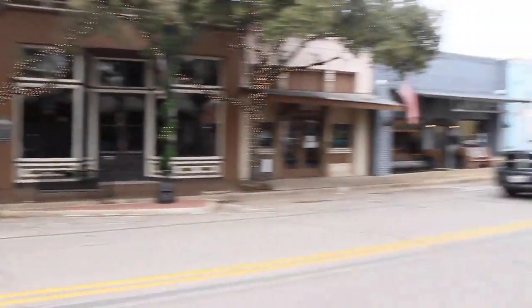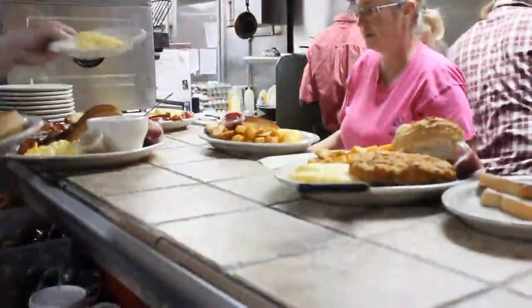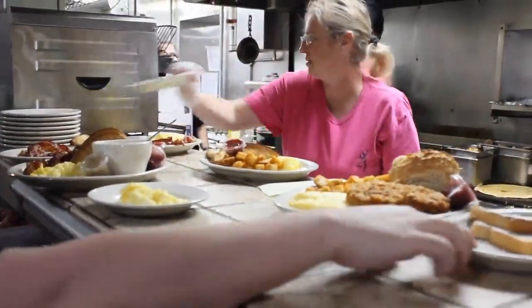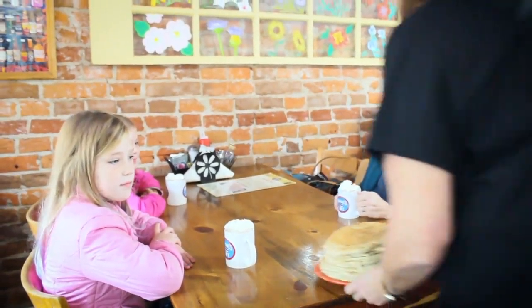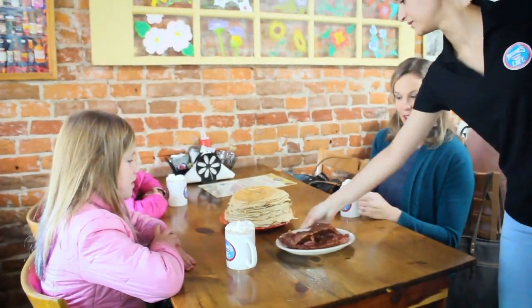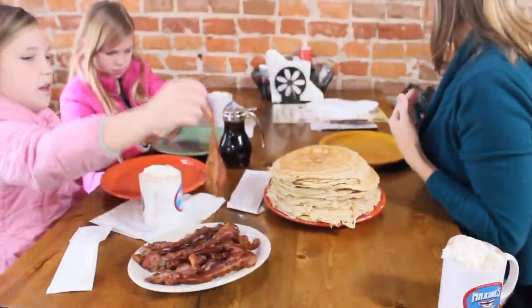Main Street is the heartbeat of Bastrop, bustling with unique shops and restaurants including Maxine's, which has been a hot spot for home cooking since 1997. Now tell me about these pancakes. They come on a griddle and they're a big pancake about this big and everybody oohs and aahs when they get served one. We also do the stacker — a Texas Monthly stacker, we call it. It's 12 pancakes and it comes with a quarter pound of bacon, so that's a very popular one.